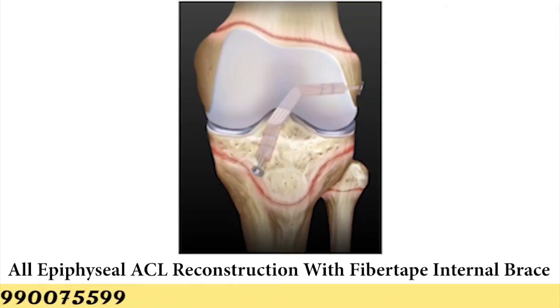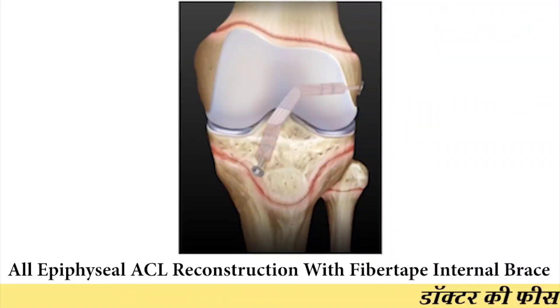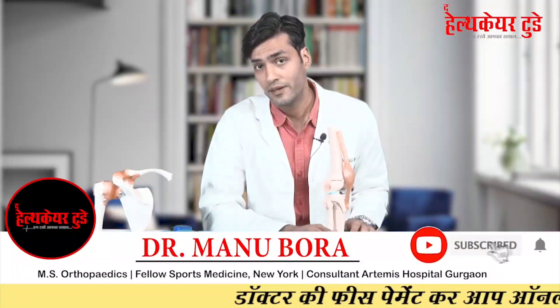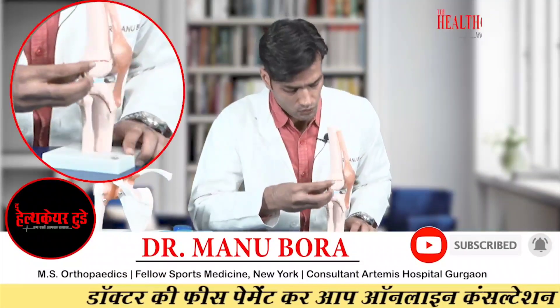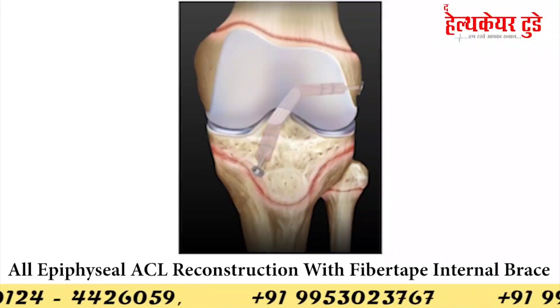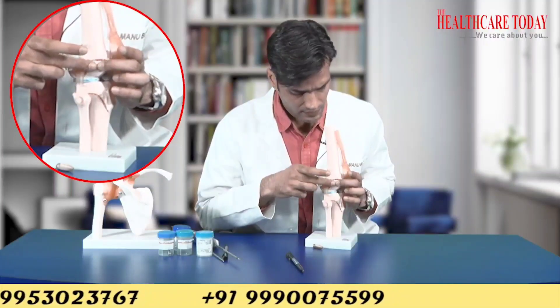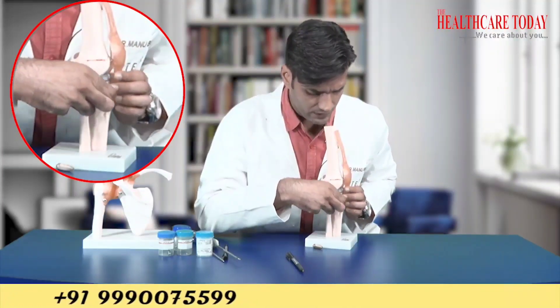So what is different about surgery in children? The procedure we perform is called all-epiphyseal, all-inside ACL reconstruction with fiber tape internal bracing — also known as physis-sparing, all-inside ACL reconstruction. In a normal screw surgery for adults, the screw crosses the physis and would restrict growth in a child under 16. That's why in growth-sparing surgery, instead of screws, we use very small cortical buttons placed below the epiphyseal plate of the femur and above the epiphyseal plate of the tibia.